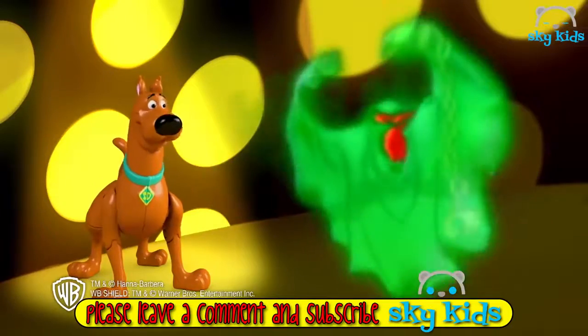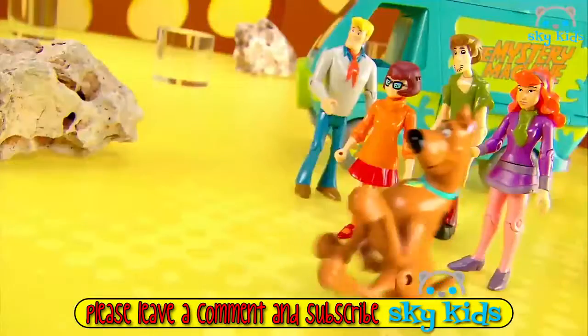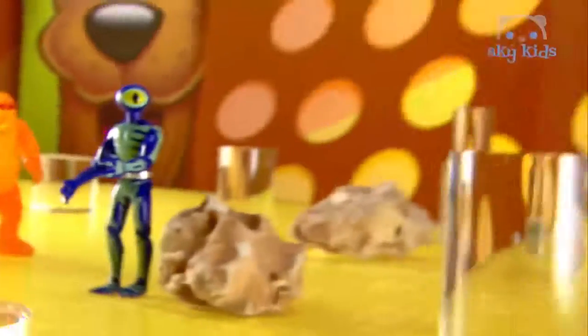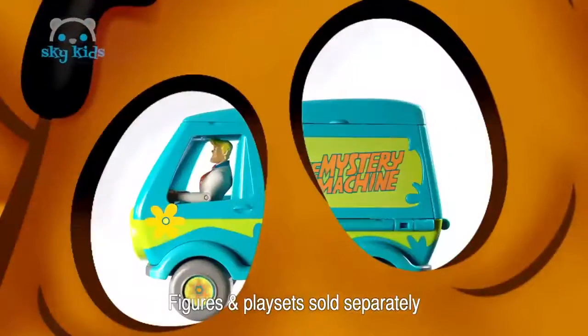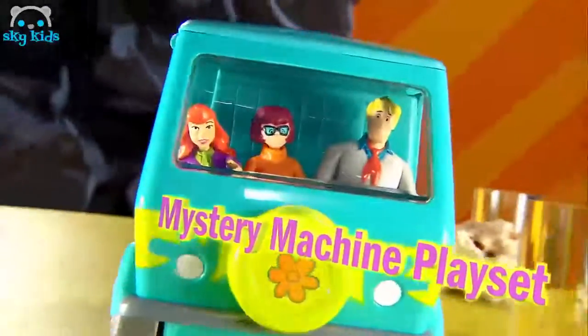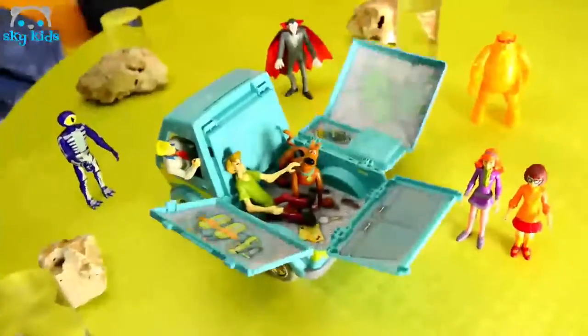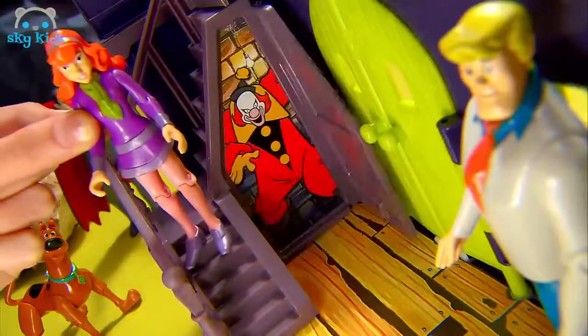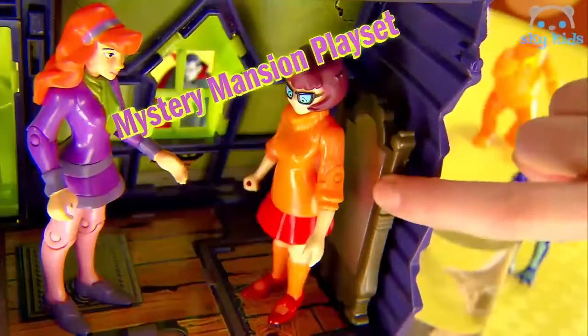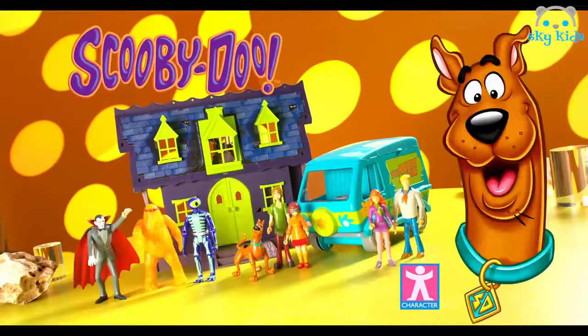Like, welcome to the crazy world of Scooby-Doo! All new 5-inch poseable action figures to collect, including the Mystery Solving Crew. Then it's all aboard the Mystery Machine — help the team as they head off on another spooky adventure. And beware of strange goings-on at the Mystery Mansion. There's so many traps, secret doors, and falling objects to watch out for. Zoinks! Scooby-Doo action figures and playsets from Character.